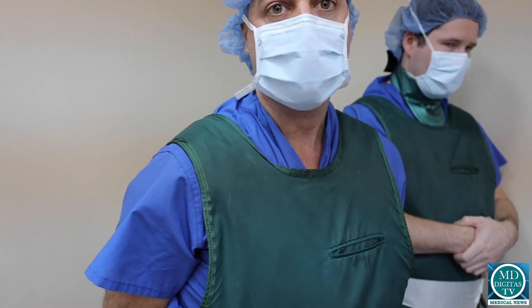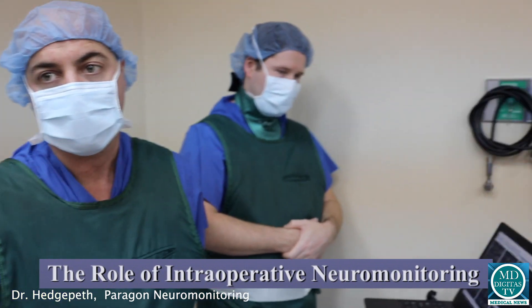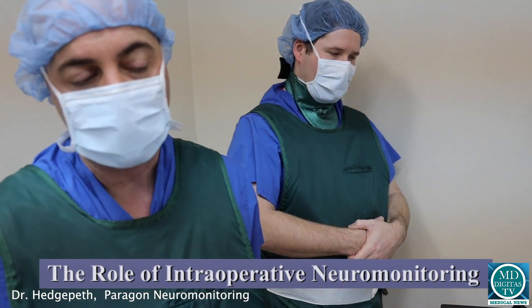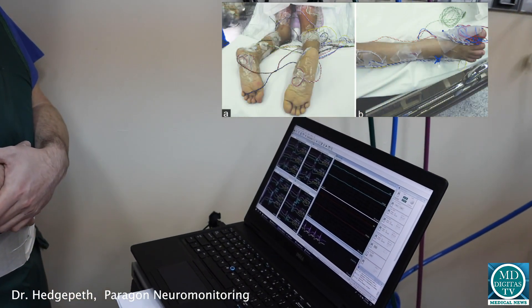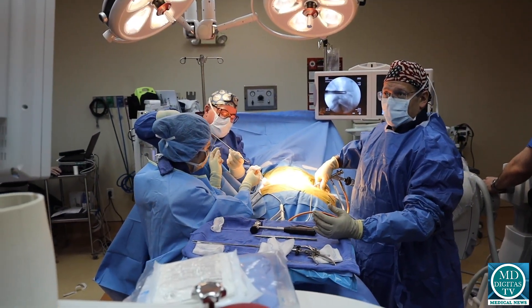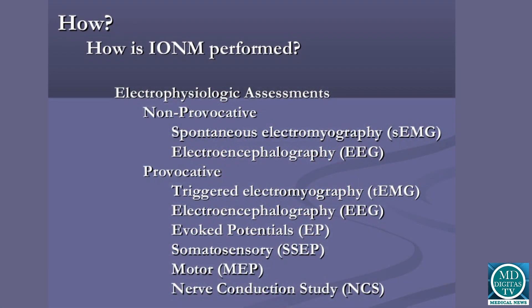What we're doing is neurophysiologic intraoperative monitoring. We basically watch the nerves throughout the whole procedure while the surgeon is doing his work. Depending on the type of procedure, that will dictate what kind of monitoring we do. For this patient, we're doing somatosensory evoked potentials and free-running electromyography.